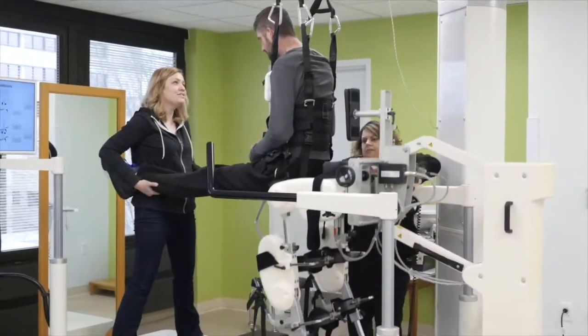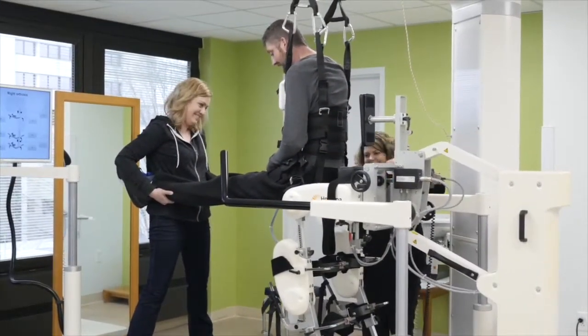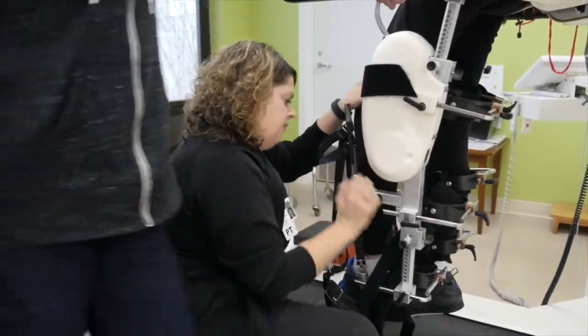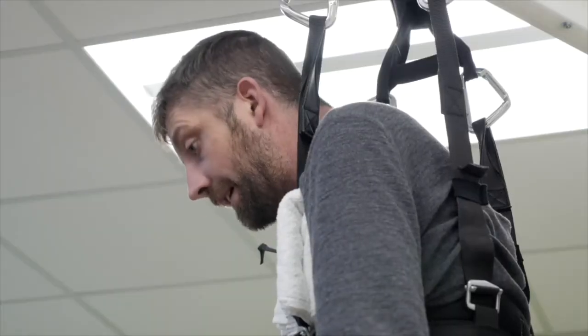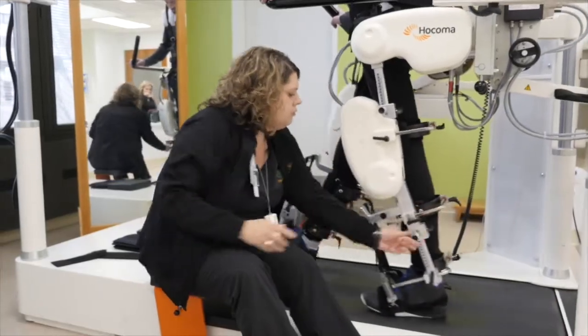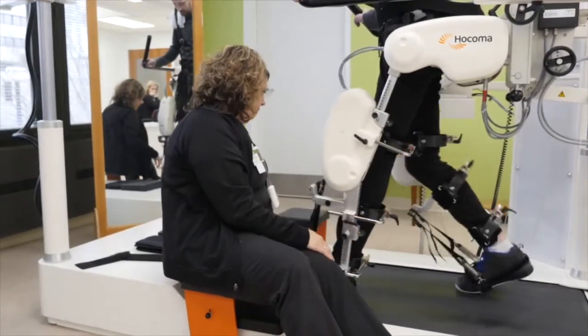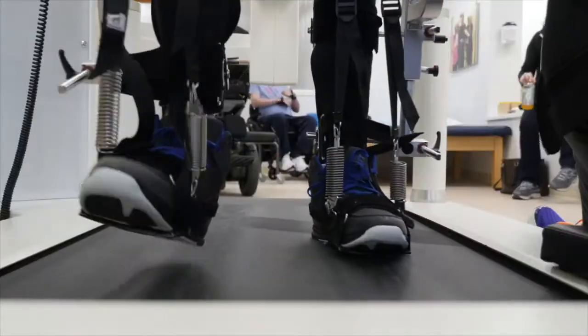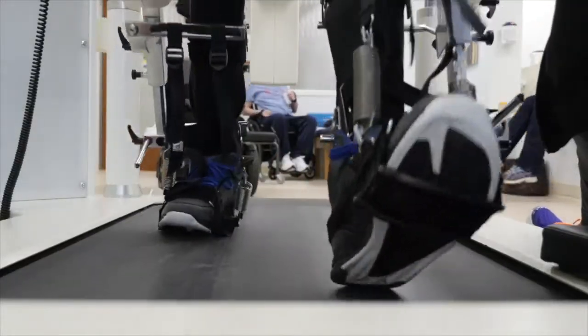The other really cool piece of technology that we have in the gait room is the Locomat, and the Locomat is robotic body weight supported treadmill training. There is a harness that suspends a person's body weight, and then there are robotic legs that are attached to the patient, and it actually moves their legs at the hips, knees, and the ankles to provide a normal gait pattern.